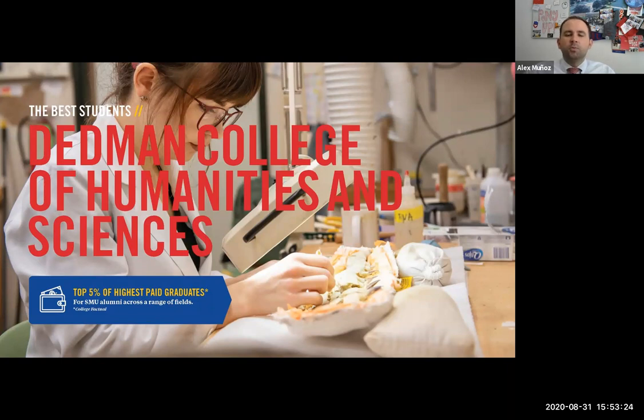Dedman College is also home to our pre-law and pre-med tracks. If you're interested in going on to law school, you can work with our pre-law advising office to make sure you're taking the correct classes to be a strong applicant to law programs. Or if you're interested in medical, dental, nursing, or veterinary school, you can choose any major on campus and work with our pre-health advising office, and they'll make sure you're on the right path to take the correct science courses needed for that advanced schooling after SMU.